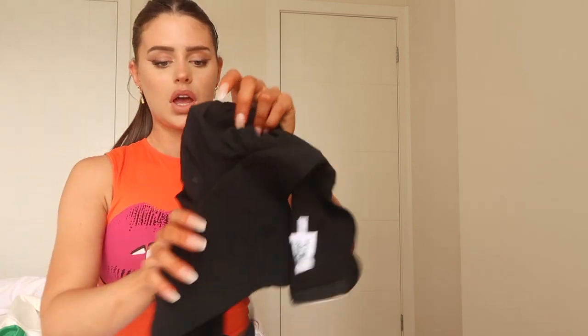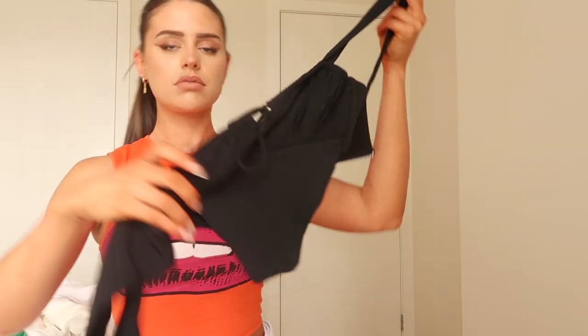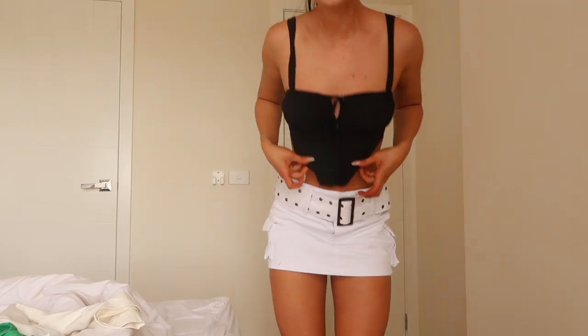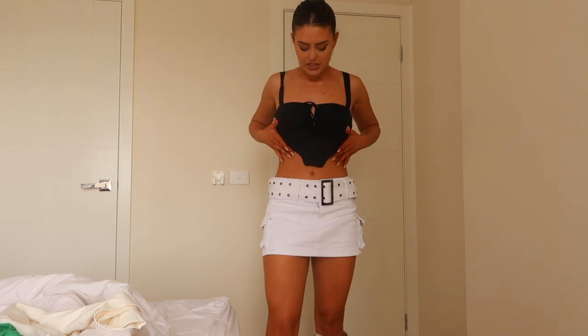Next I'm going to show you this little black corset-vibe top. All the tops are sort of cinched down like that, which just makes you look a bit more snatched. It covers more of your belly but also not entirely — it's a good middle because it's still a crop top.